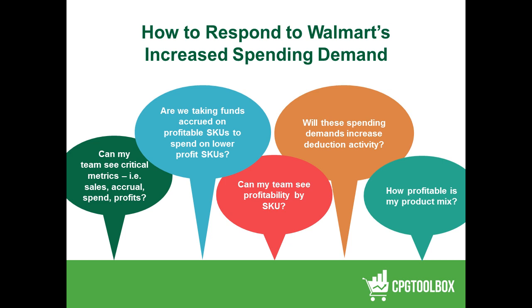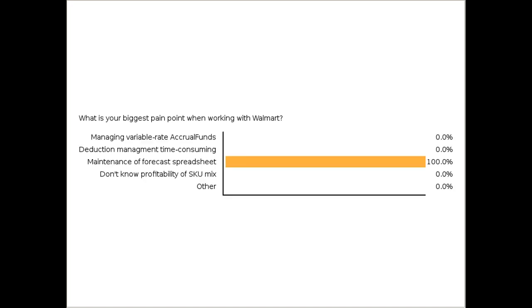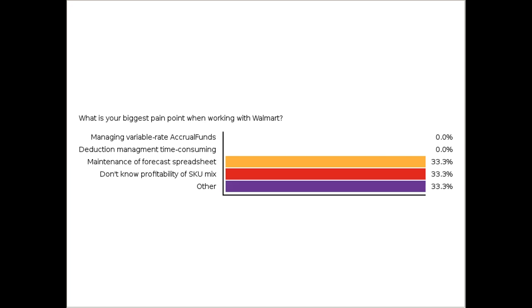We've got a little quiz to see where your pains are so we can tailor the meeting on the fly. If you would just click your biggest pain point when working with Walmart, it would be interesting to see. The options are: managing variable rate accrual funds, deduction management, time-consuming maintenance of forecast spreadsheets, don't know profitability of SKU mix, or other. Please make your selection and submit.